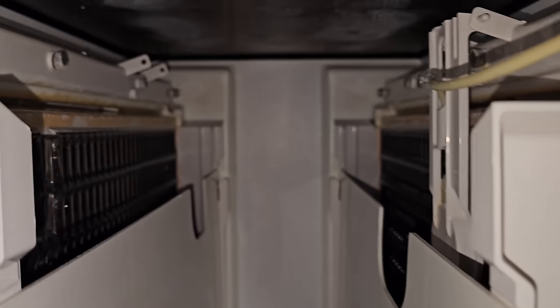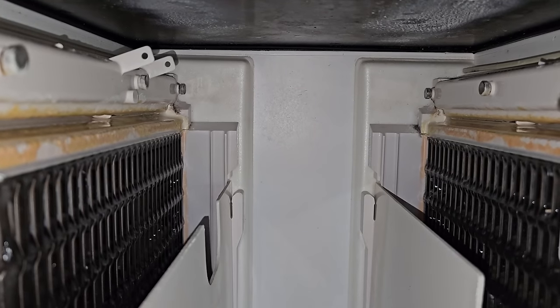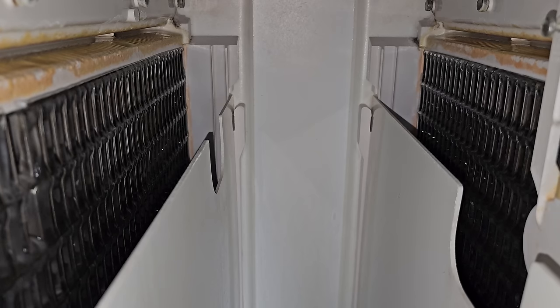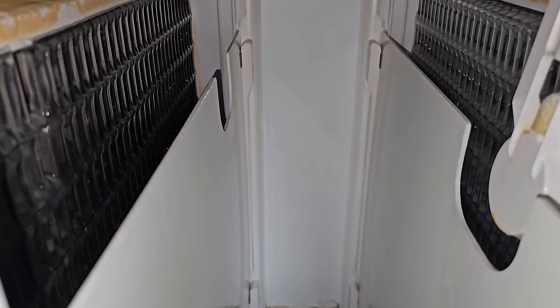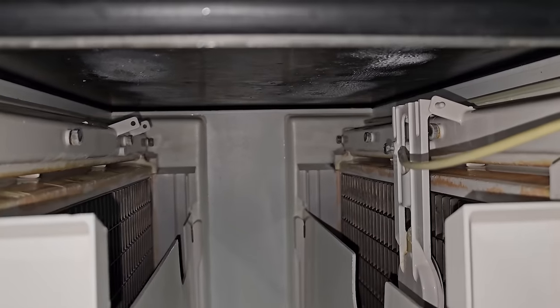And there we go — we are in our next harvest. The ice looks to be about right where it needs to be. Let's watch it harvest off and then I'll be done for today. There we go — now we have ice. That's it for today. We'll be back to clean it.